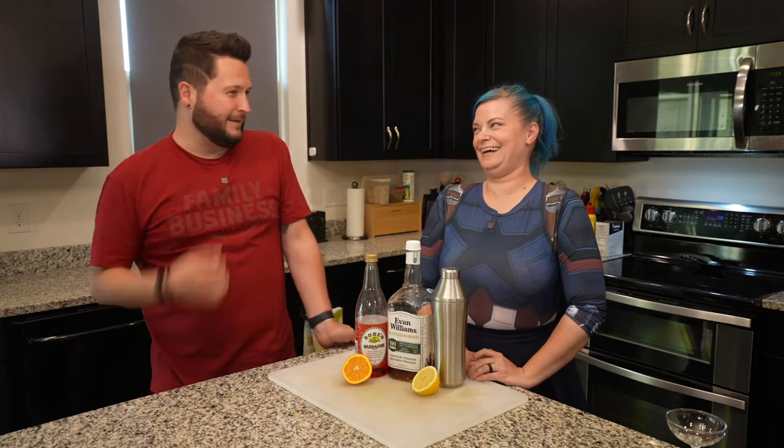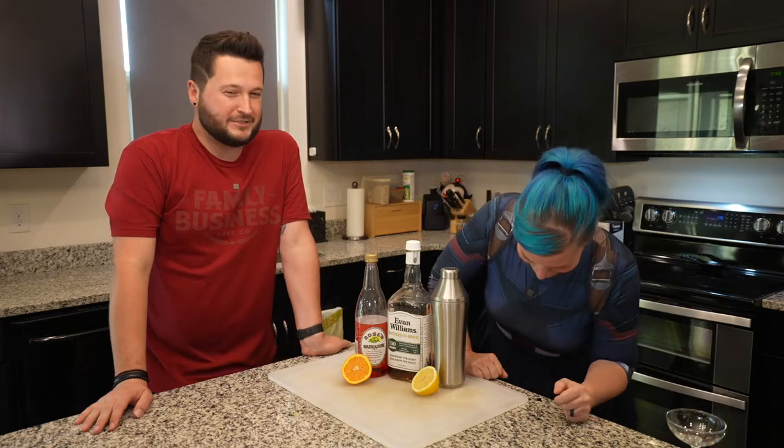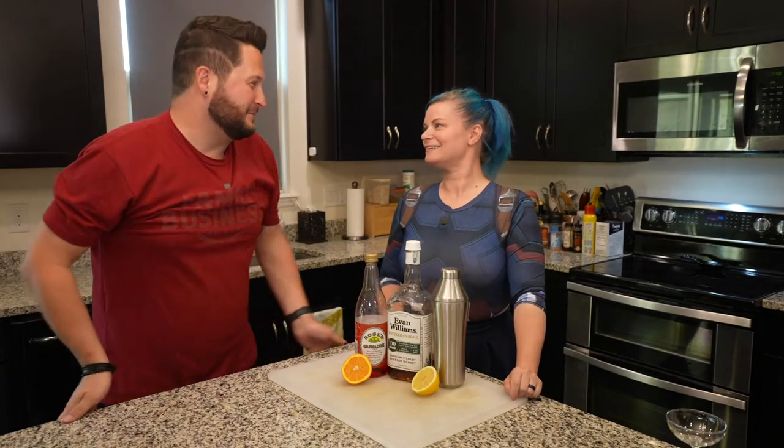Hello everybody! I think I was meant to be a game show host or something like that. It's like that shot in Stranger Things where Eddie does that thing. I'm always like, I'm going to be that guy someday.